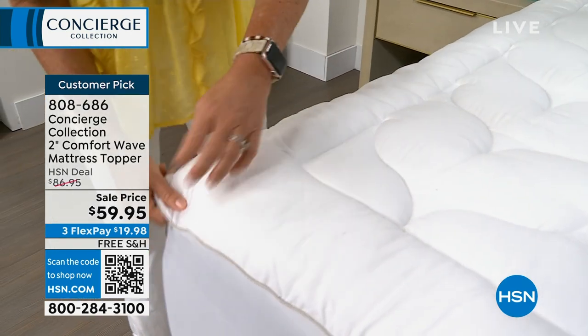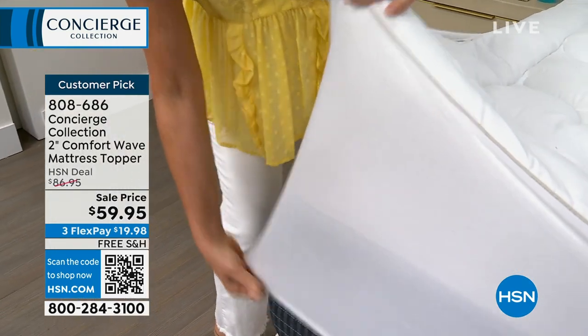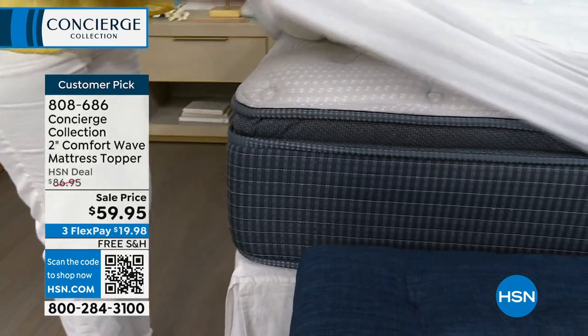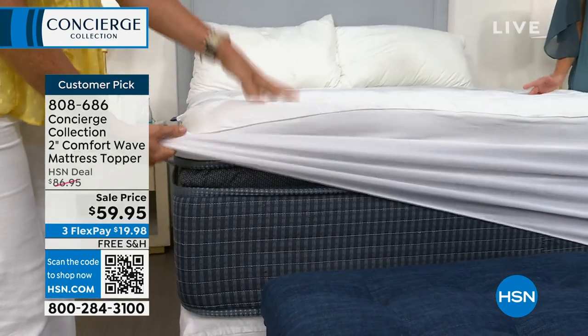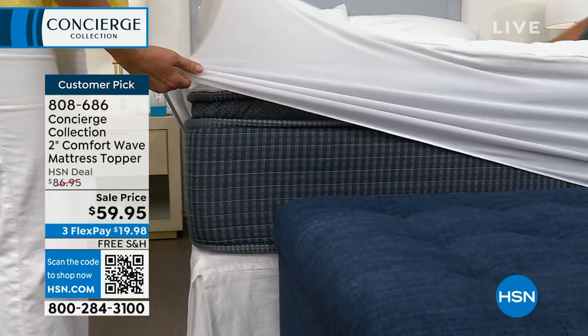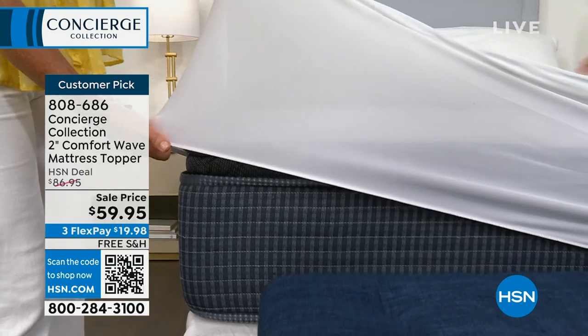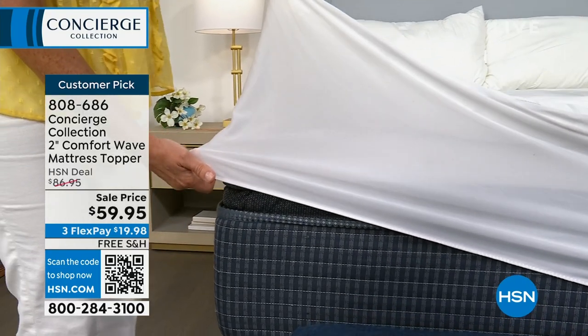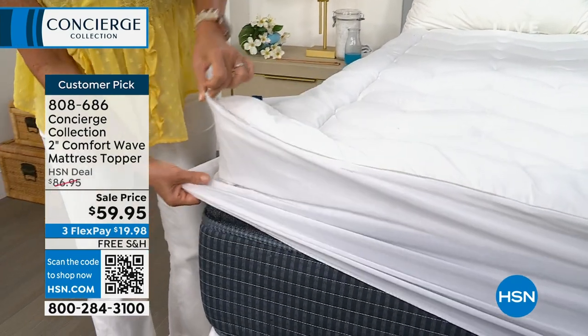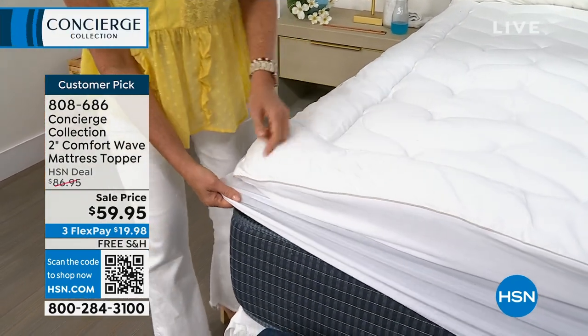It's going to feel like you got a new one. This is actually skirted. When this brand started 18 years ago, this did not exist — toppers would just sit on top of the bed. Even the stitching didn't exist like this, where the fill would shift over. This one has that 18-inch accommodation; it's elasticized all the way around, so when you put it on your mattress, it stays put.